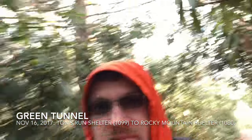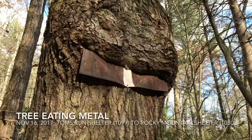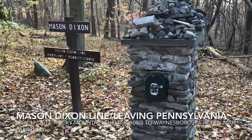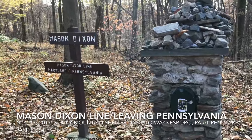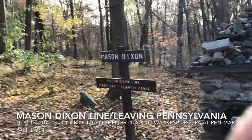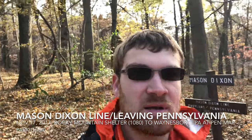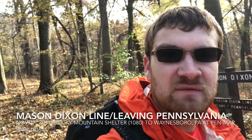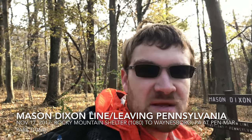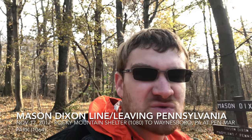That tree looks like it ate a sign! Now crossing the Mason-Dixon Line, leaving Pennsylvania and entering Maryland. It feels so good to be done with Pennsylvania. Pennsylvania was a long state — I want to say the third longest. Virginia is the longest at around 500 miles, Maine is about 280, and Pennsylvania is around 220.